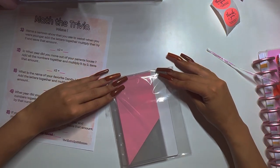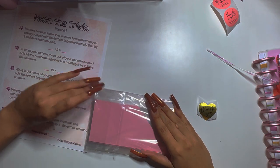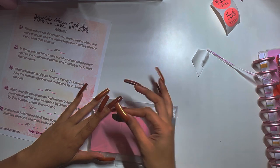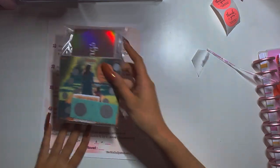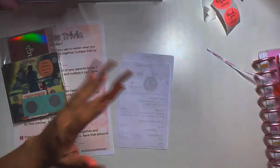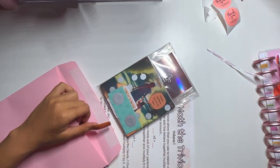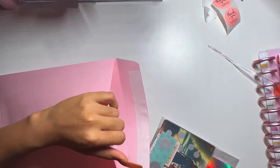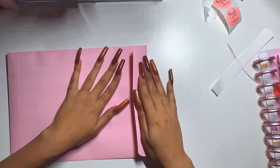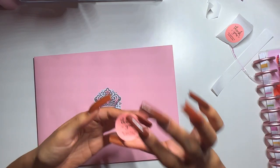Now I'll fold this bad boy up — and ta-da, that is nicely packaged! I'm going to write a note on her little invoice. So I have her invoice, and here is the envelope it will go in. I'll put that in first, then the trivia, then everything else from her package. And yep, everything is in!